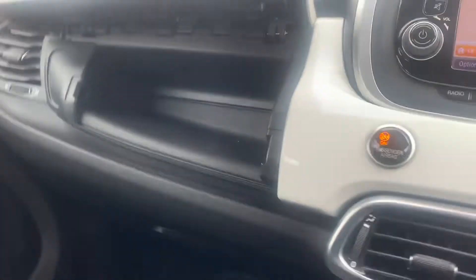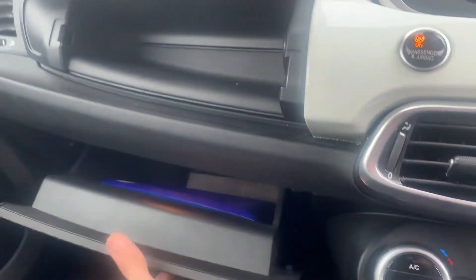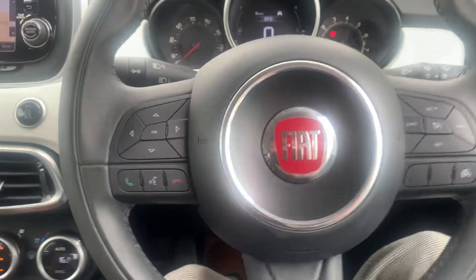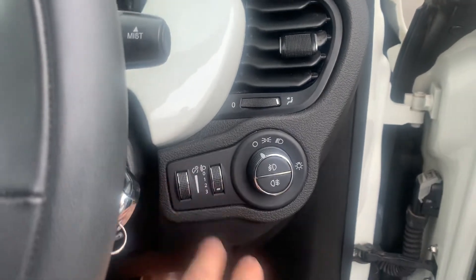In here you've got a glove box with air conditioning, so it works like a little mini fridge. You've got a nice big glove box down there as well. All the interior — no rips, no tears — it's all been very well looked after indeed. It's got a nice leather-wrapped steering wheel, and you can adjust all the brightness of the dash.